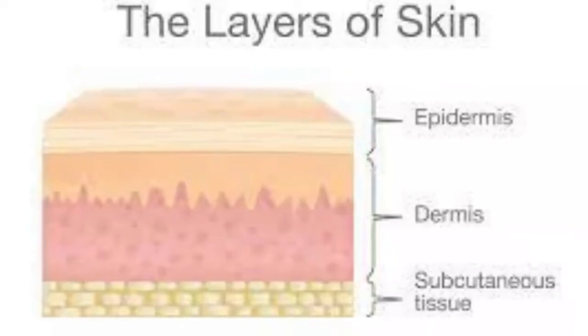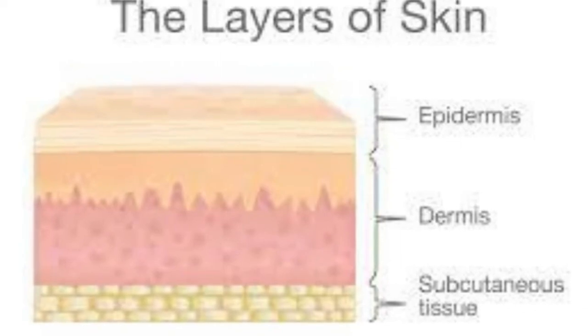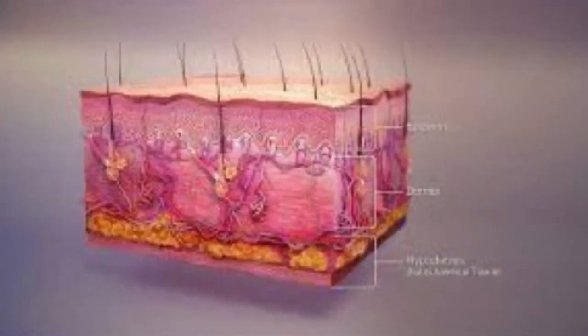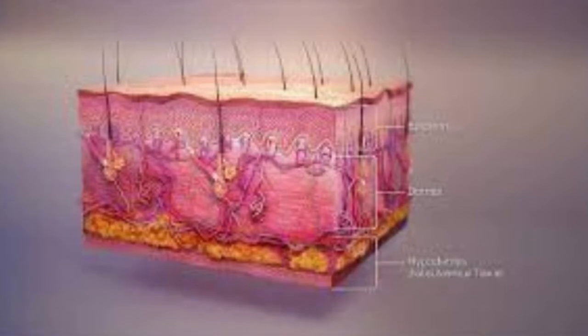Skin is the body's largest organ. When healthy, its layers work hard to protect us. But when it's compromised, the skin's ability to work as an effective barrier is impaired.